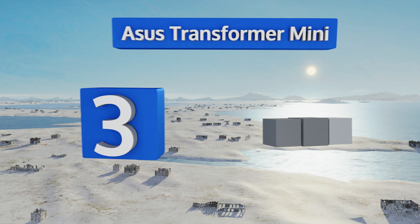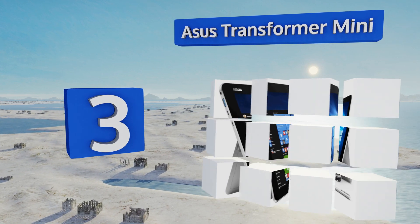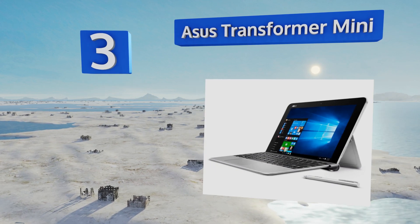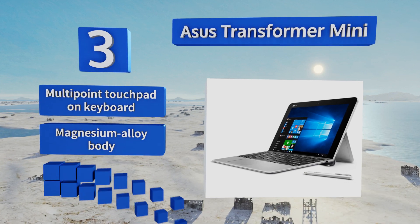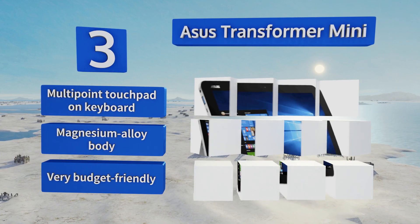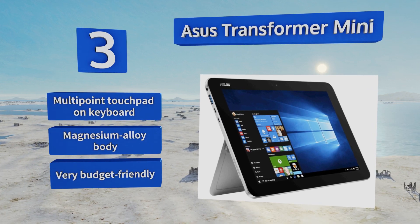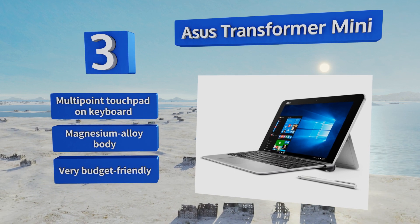Nearing the top of our list at number 3, the ASUS Transformer Mini offers all-day functionality, with up to 11 hours of continuous use on battery power, even during video playback. It also utilizes a one-touch login that relies on fingerprint data for authentication, using Microsoft's Hello software. It features a multi-point touchpad on the keyboard, a magnesium alloy body, and a very budget-friendly price.